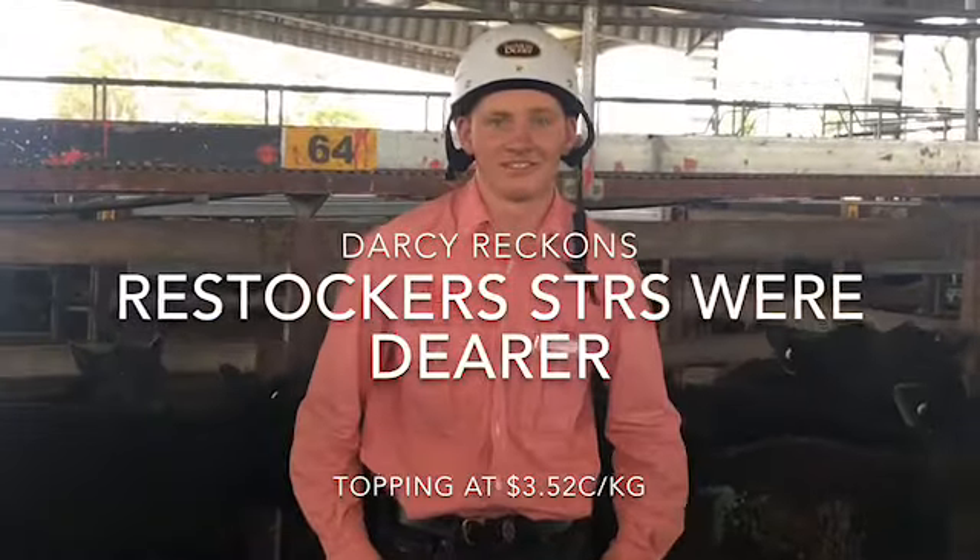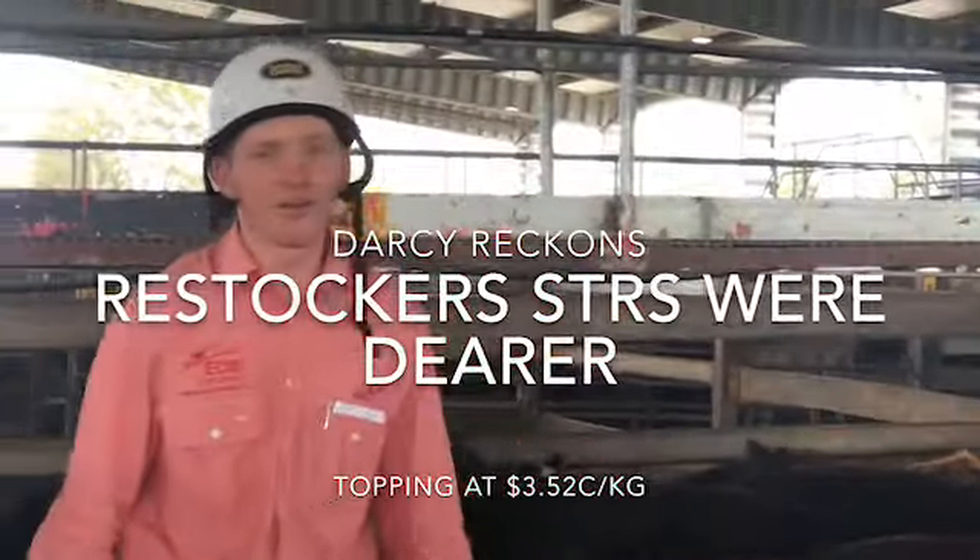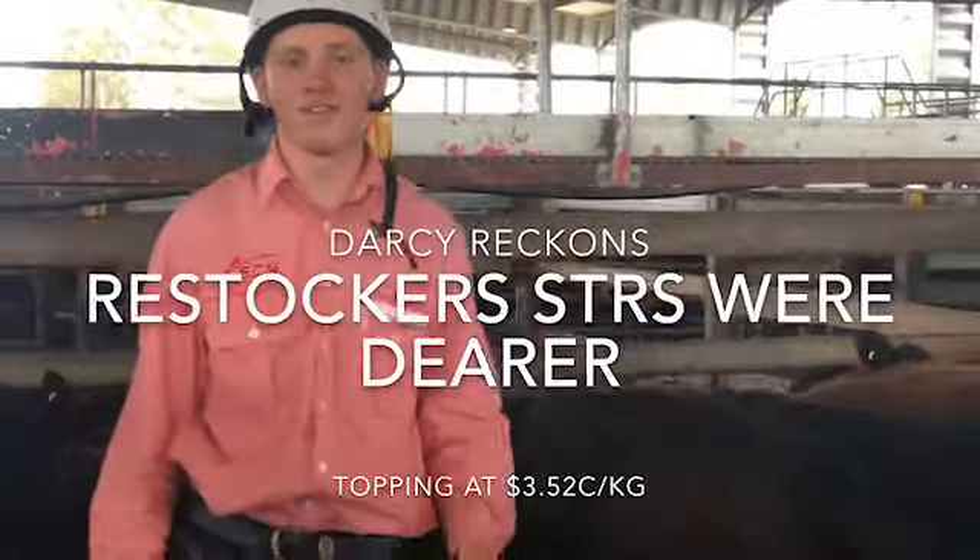And here's our work experience student, Darcy Howe. Darcy, how'd you find the restocker steer market? The restocker steer market was a bit dearer today, topping out at $3.52.